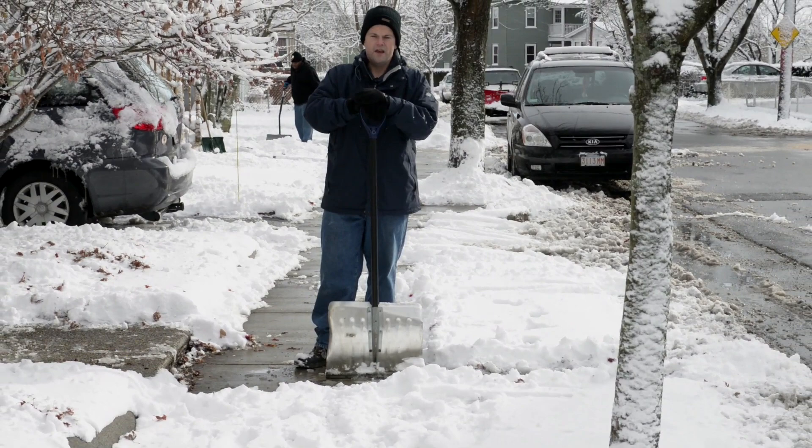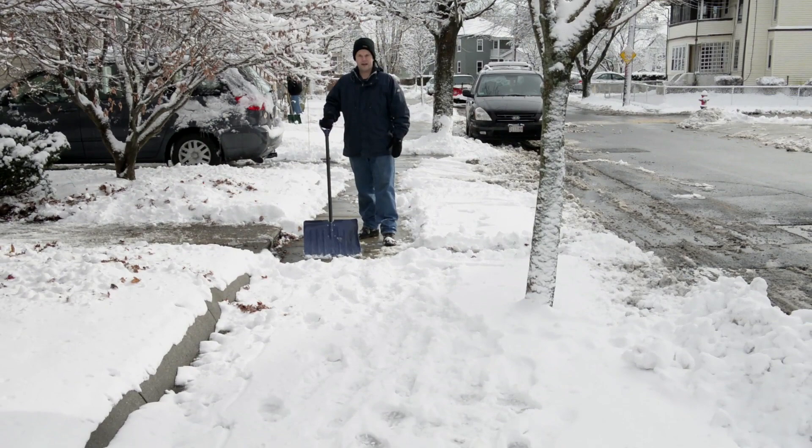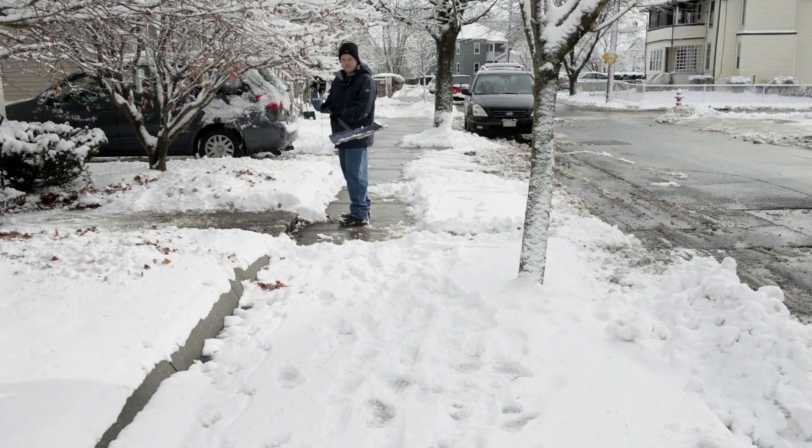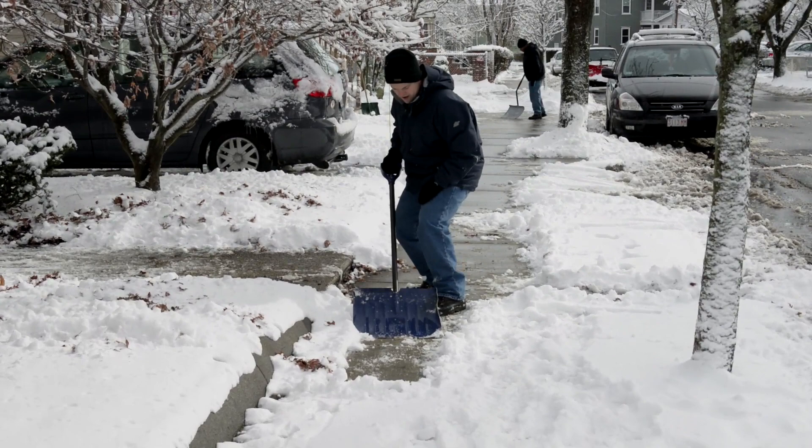Today we're going to focus on the sidewalk and also a space to put your trash barrels. Where we're going to start is clearing this path right here. The ordinance states that it has to be three feet wide. We don't want you out here with a tape measure, so probably the best thing to do is measure three feet with your feet, or probably the easier way is just two standard shovel widths.